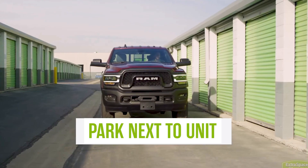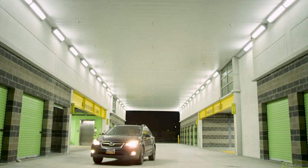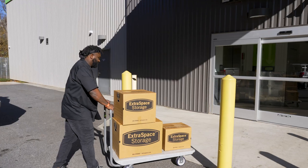One of the greatest things about Extra Space is their drive-up access. At my particular location, you can drive your car inside the building. And the carts are great — they always have carts. That ease of use is really important.